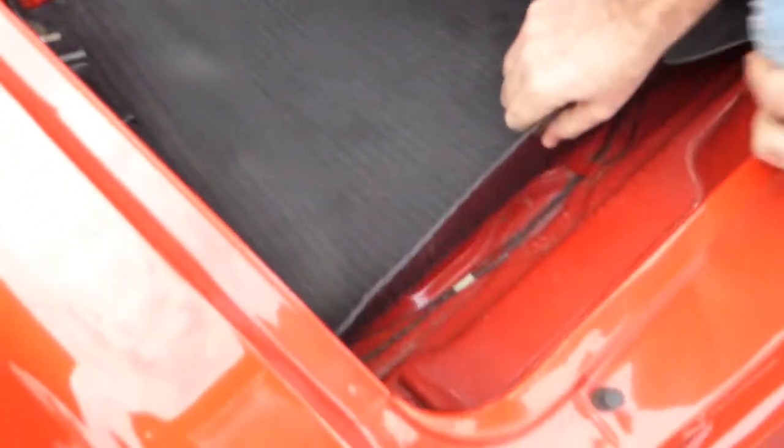All the weather stripping looks good. Let me try to show you under the mat — I can't really pull it up because the jack and everything is in the way, but you can see it's very clean and nice under here.